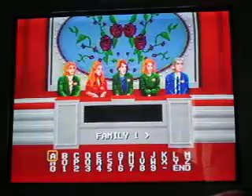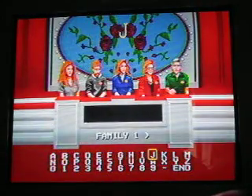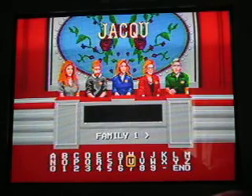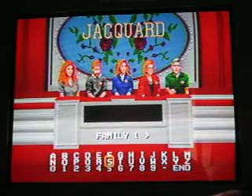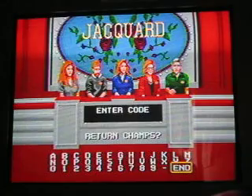Four families to choose from in this game. I'll be this family, I'll put in my last name: J-A-C-Q-U-A-R-D. Error code, return champs — nope. Okay, let's get started with the bullseye round.